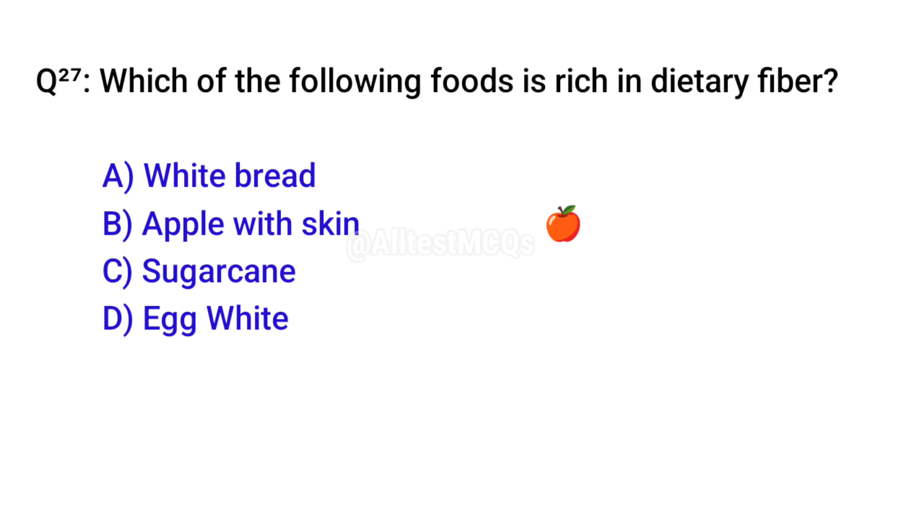Q27. Which of the following foods is rich in dietary fiber? Correct option is B. Apple with skin.